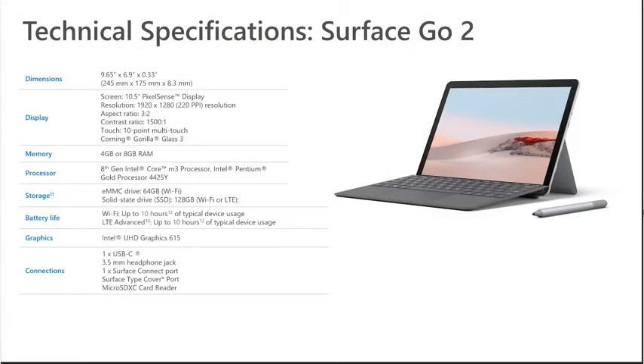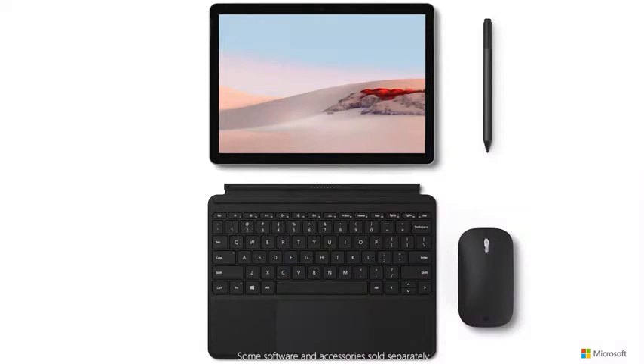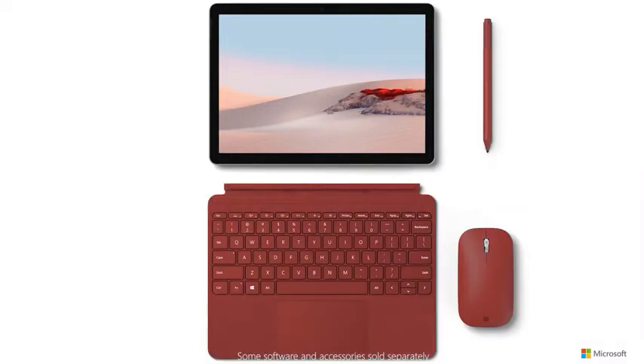There's a Surface Go 2 for anyone, with processor options ranging from an Intel Pentium Gold 4425Y to an Intel Core M3, and storage options ranging from 64GB to 128GB. And don't forget the Surface Signature Type Cover Keyboard, the Surface Pen, and the Surface Mobile Mouse, each available in brilliant colors. You can really make Surface Go 2 yours.